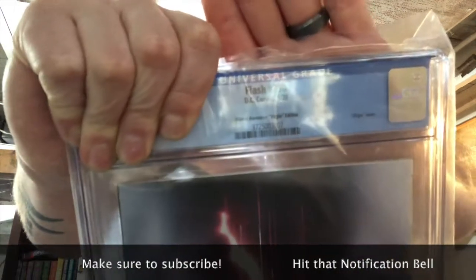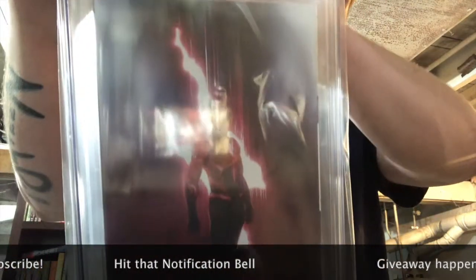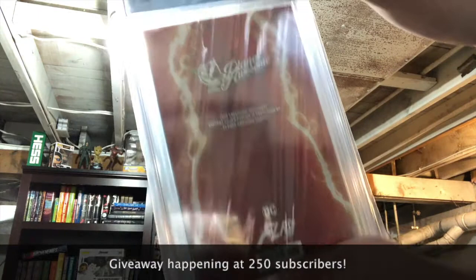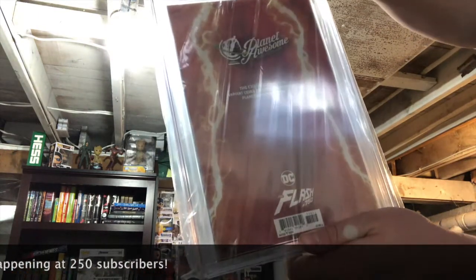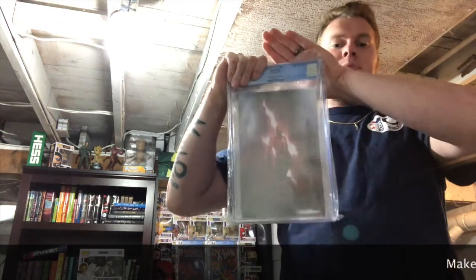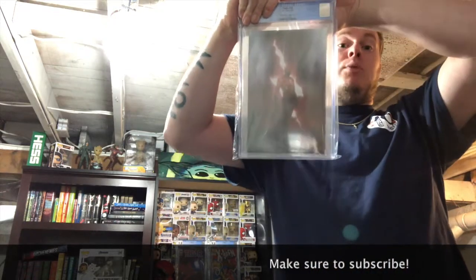I'll give you a quick look at this cover — a beautiful Reverse Flash cover. Even the back of this is phenomenal. I'm not looking so that I don't see what's on the back. I'm going to cover it up before I turn it back to me. Planet Awesome, don't let me down.